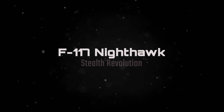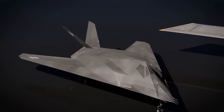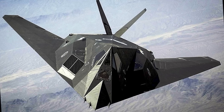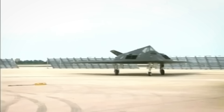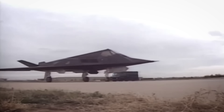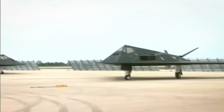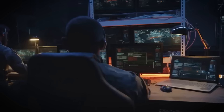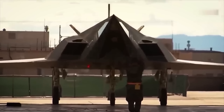The development of stealth technology marked a significant turning point in military aircraft design, with the F-117 Nighthawk being the first operational aircraft to employ such technology. Developed by Lockheed Skunk Works under the codename HAVE BLUE, the F-117 was designed to evade radar detection with its faceted, diamond-like surface that reflected and disrupted radar beams. The F-117 first flew over Area 51 in June 1981, but remained under wraps as one of the Pentagon's highest-value black projects until it was publicly unveiled in 1988. Its futuristic, alien-like appearance, with a boomerang-shaped design, fueled speculation and conspiracy theories about its origins.